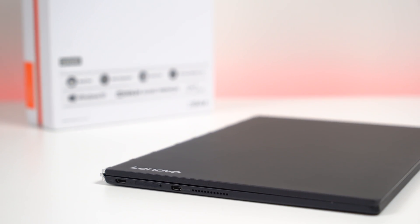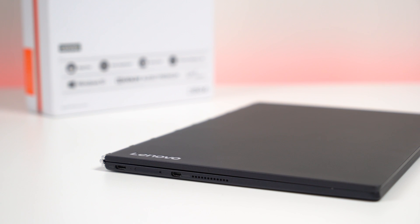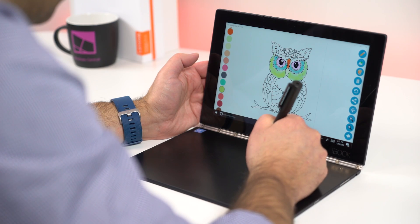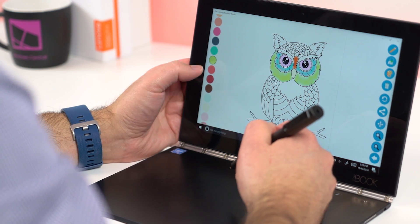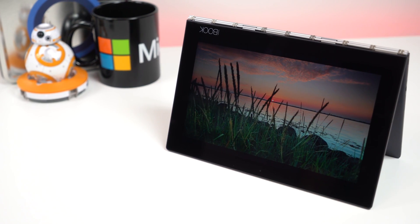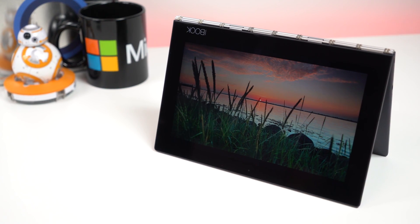So who could benefit from such a device? The Yoga Book seems perfect for students who could easily toss a small tablet into their school bag, artists or creatives who are out for the day and want to pack light, and anyone who just wants a fun, unique PC that could expand their abilities either on the go or on the couch.